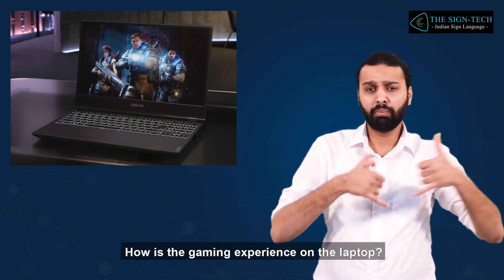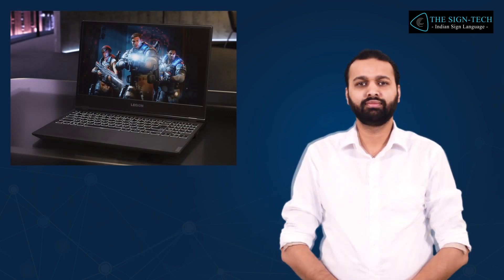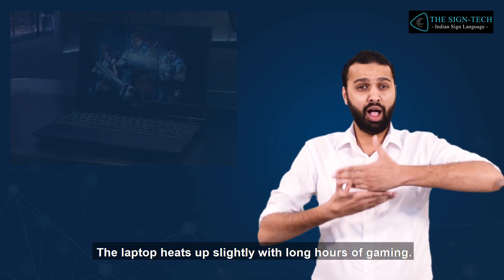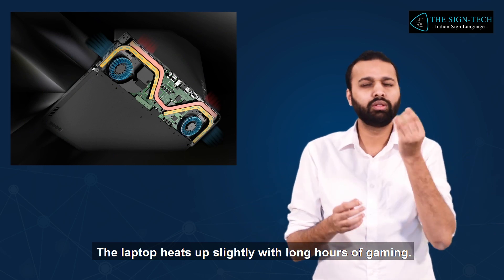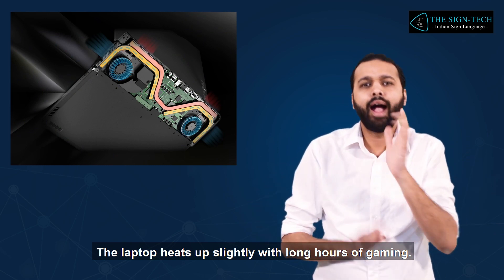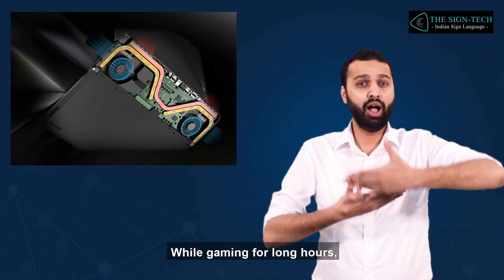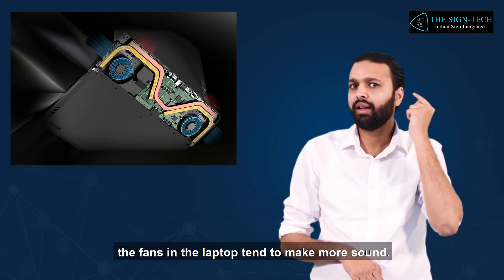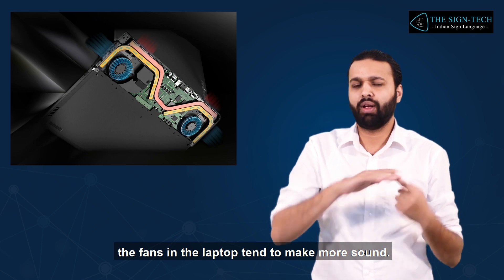How is the gaming experience on the laptop? The laptop offers the best gaming experience. The laptop heats up slightly with long hours of gaming. While gaming for long hours, the fans in the laptop tend to make more sound.